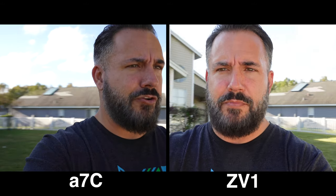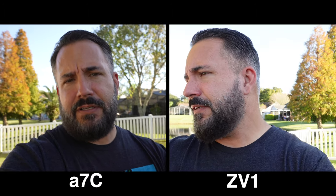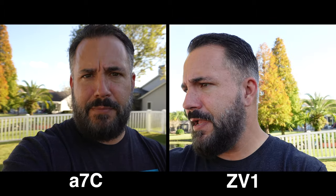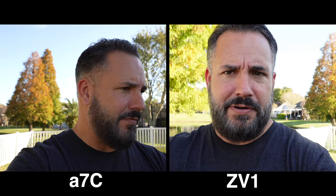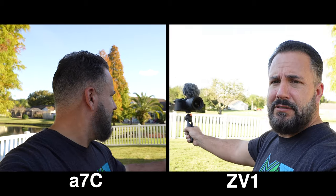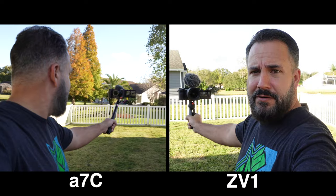On your left is the A7C, on your right is the ZV1. The ZV1 has an intelligent auto mode that controls everything — it switches between backlight, portrait, and macro all on its own. The advantage of the ZV1 is its auto exposure is so good. The advantage of the A7C is obviously it's a full-frame camera with a lot more room to grow — you can do a lot of things you can't do with the ZV1. But they're both pretty good cameras.